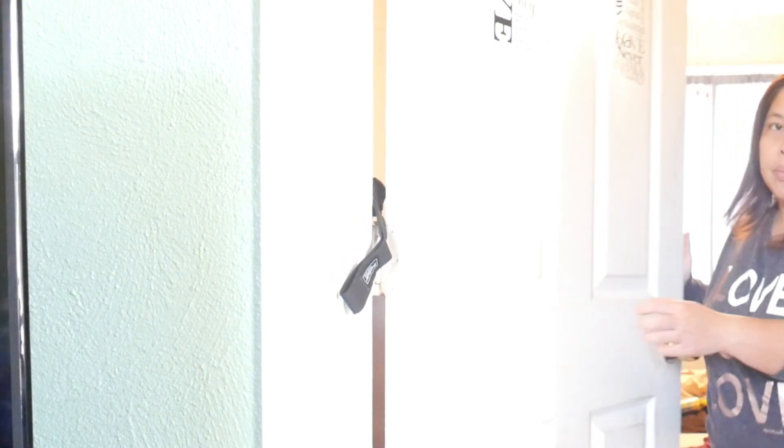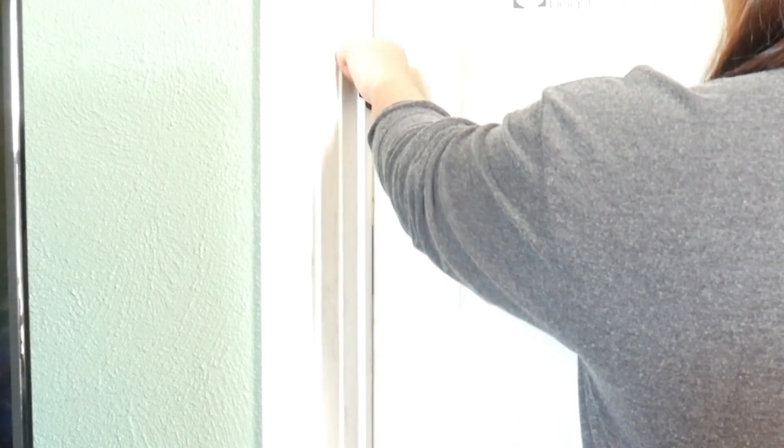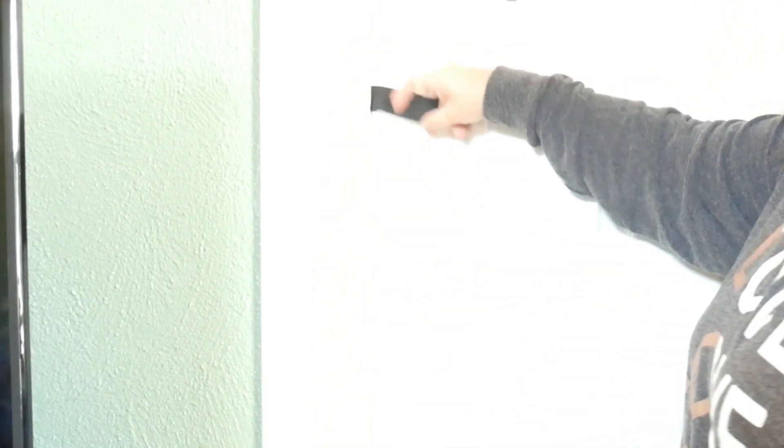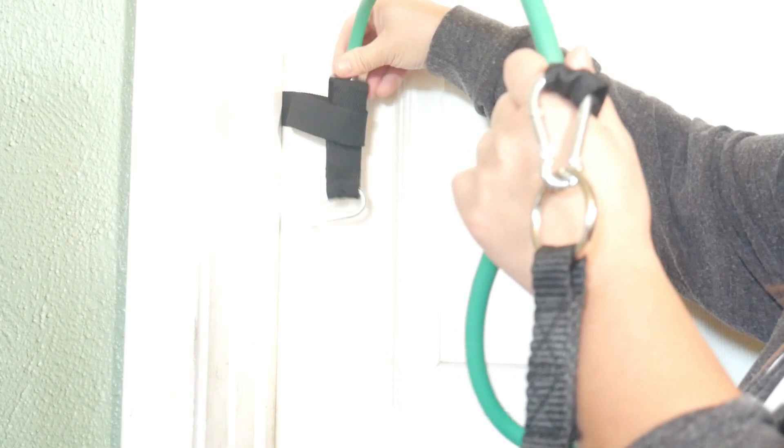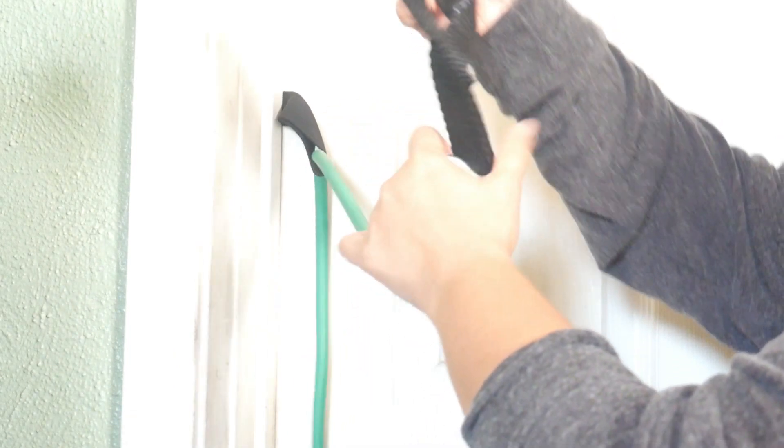Insert the thin portion of the door anchor through the pinched part of the door. Adjust it to the desirable height, then shut the door. Make sure it is secure before using it. Thread the exercise tube through the door anchor, get the handle, and clip the tube to the handle securely, and you're set to go.